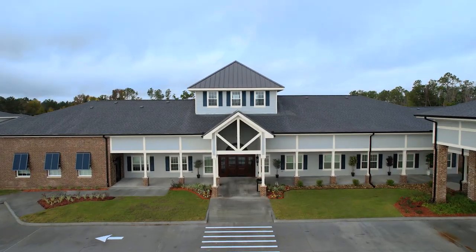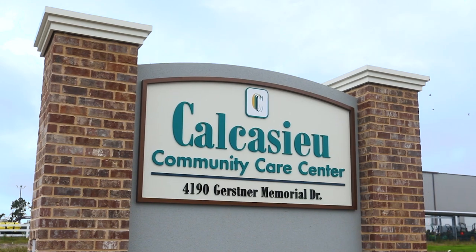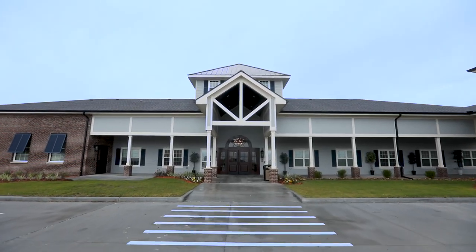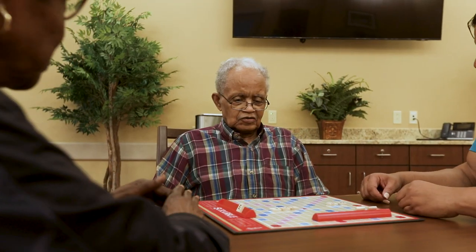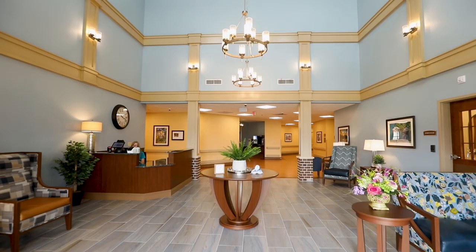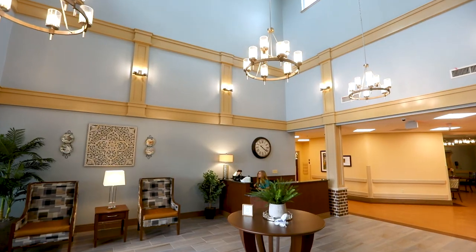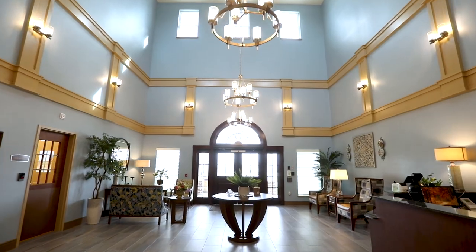We welcome you to Calcasieu Community Care Center, a skilled nursing and rehabilitation center that premieres not only a new building, but also a philosophy that honors the individual and their choices. When visitors are welcomed into our well-appointed lobby, they notice that Calcasieu Community Care Center is different from a traditional nursing center.